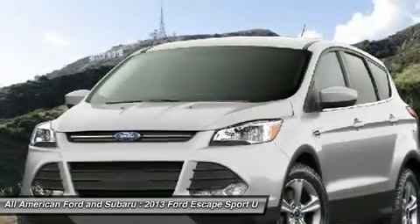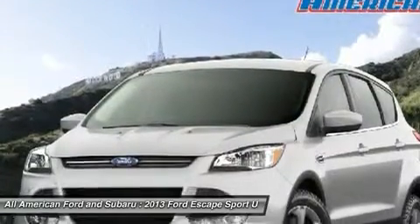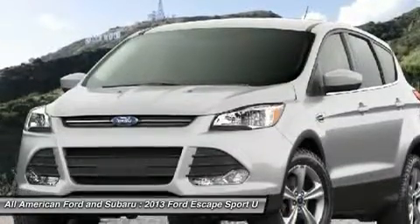Cruise control, floor mats, keyless entry. This vehicle offers reliability and good looks at a great price. So come in and take a test drive today.